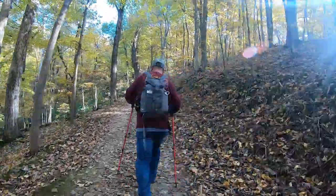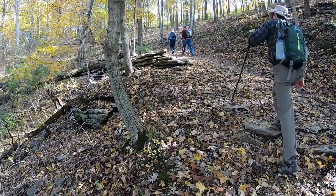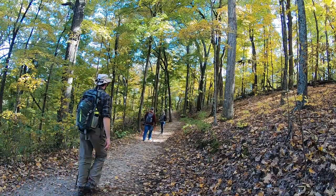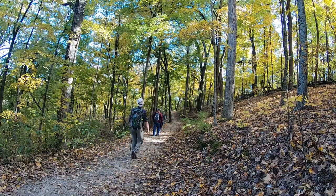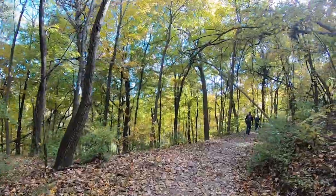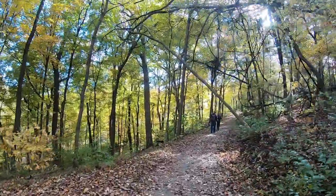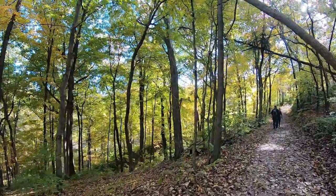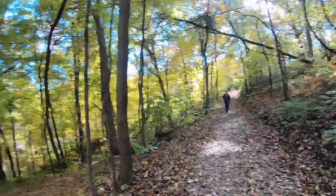Uphill for quite a ways. Look at that — just beautiful views of all the leaves changing colors there. Love being outdoors. Thank you for getting out with me today.